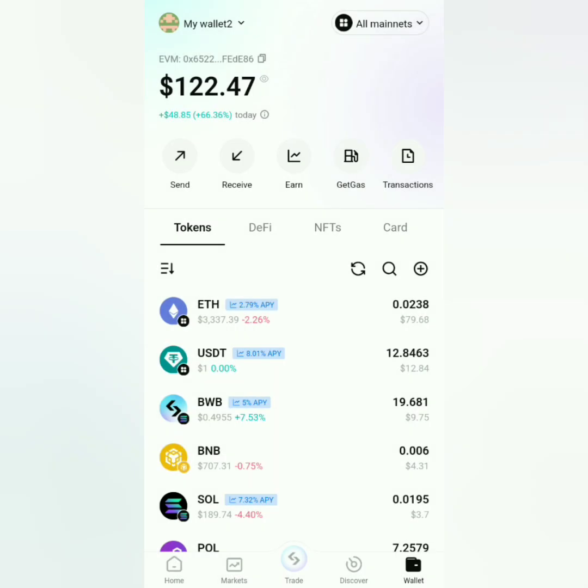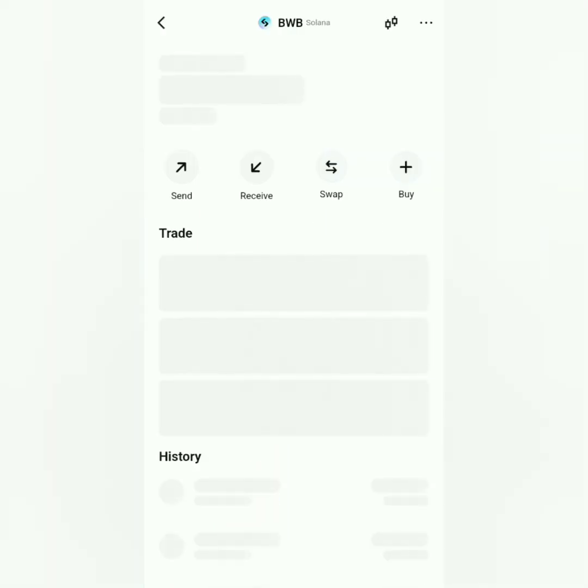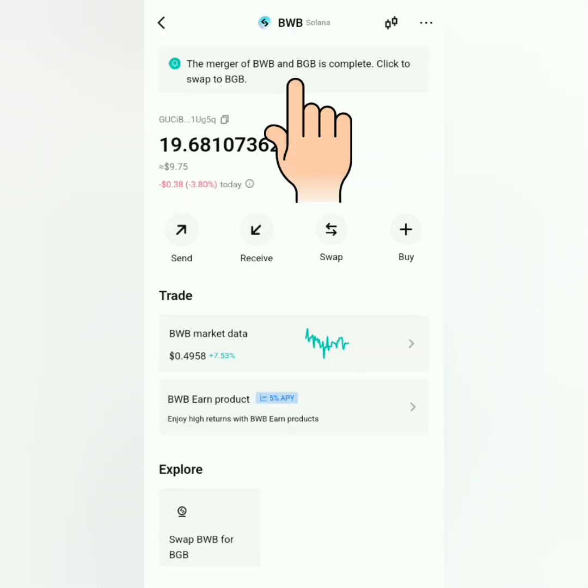This is my Bitget wallet. I have around 19.68 BWB tokens under the Solana network. I have some SOL here to cover for the gas fee. Click the BWB token to swap.